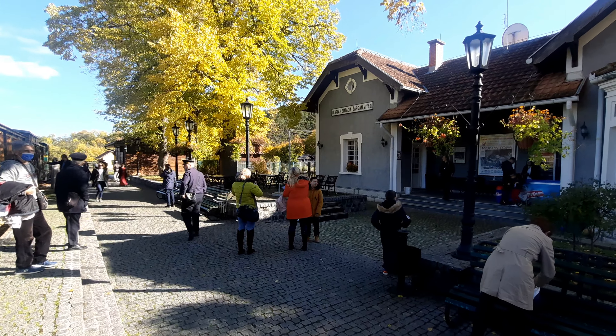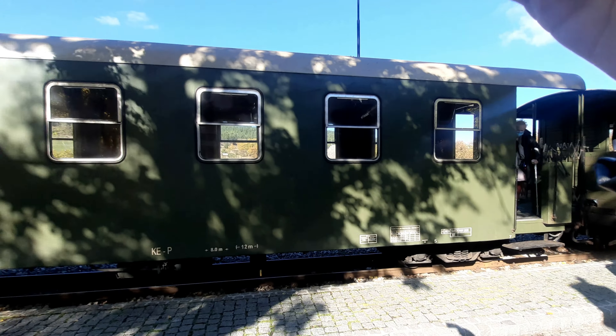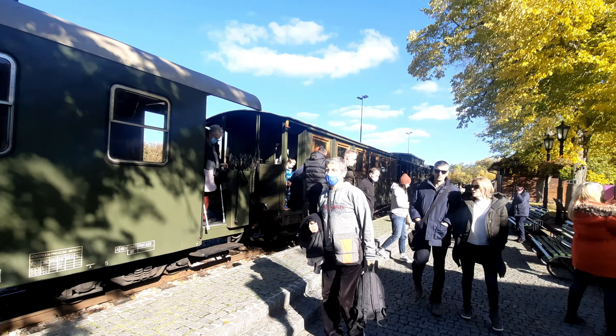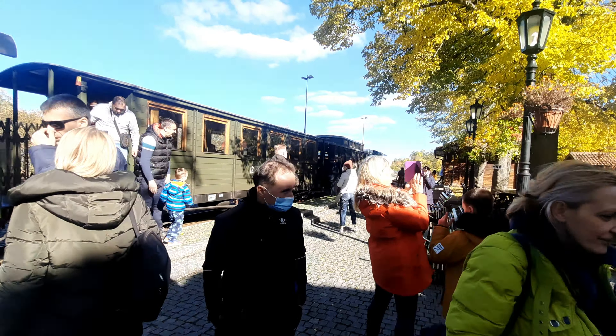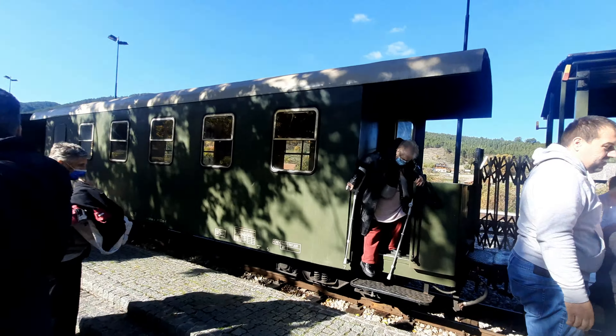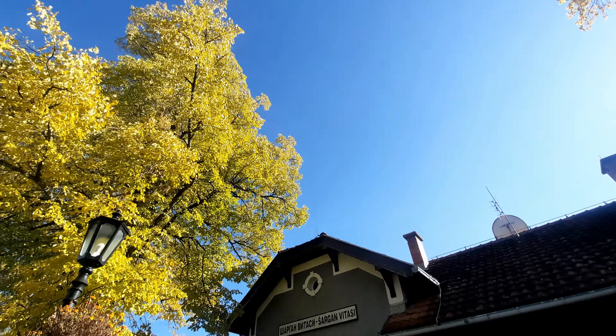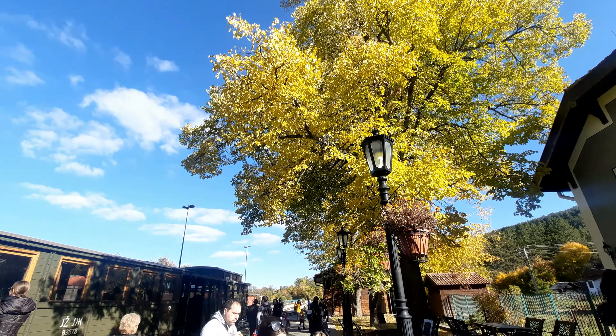We're off at the first station — I think we have about 10 minutes here. Here's the train, the Šargan 8. This is really cool so far — you go through so many tunnels and you can see the smoke rising from the funnel as you go through. It makes me think of the olden days of steam trains going through tunnels, black smoke everywhere. I need to get some cigarettes — let's see if she sells them. Obviously I can't talk much inside when it's moving because of the noise, but we're going off again to station number two.